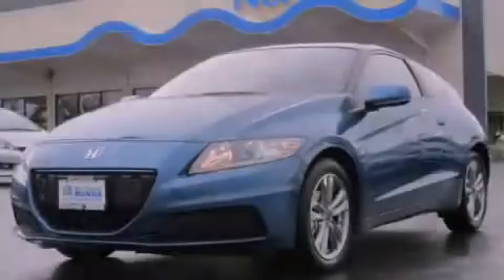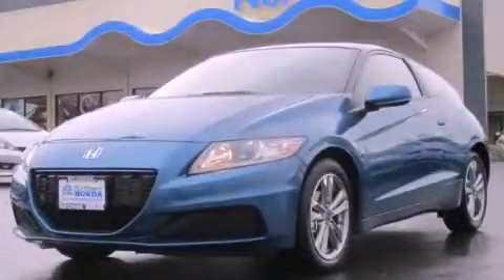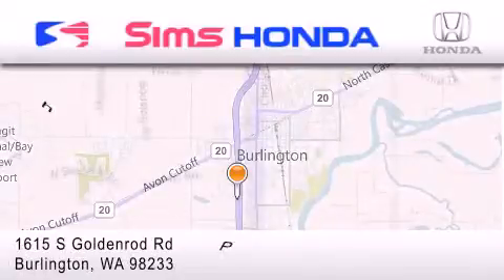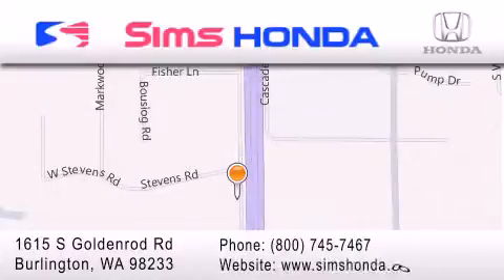Stop by today and test drive this automobile for yourself. Simms Honda is located at 1615 South Goldenrod Road in Burlington. Our goal is to exceed all of your expectations to ensure that you'll return for future visits.